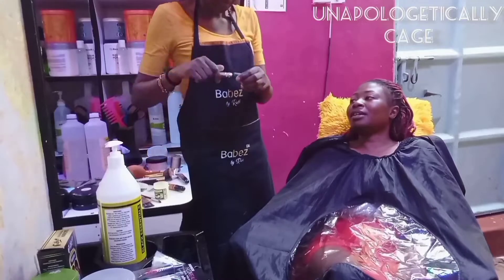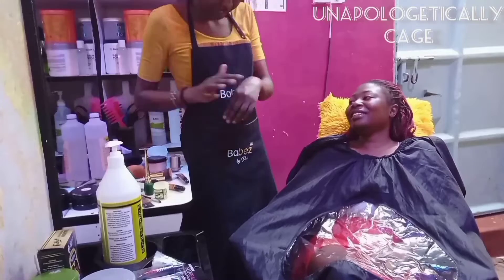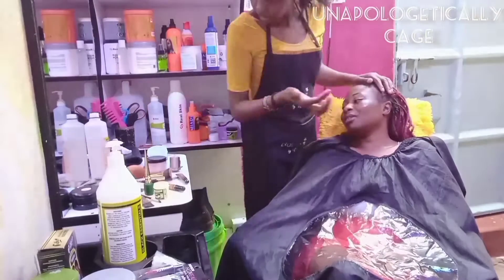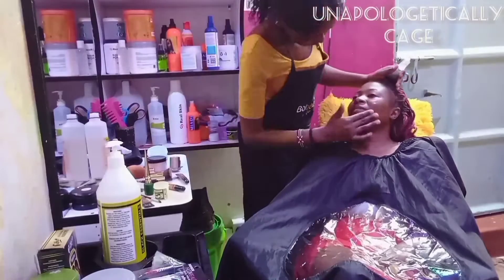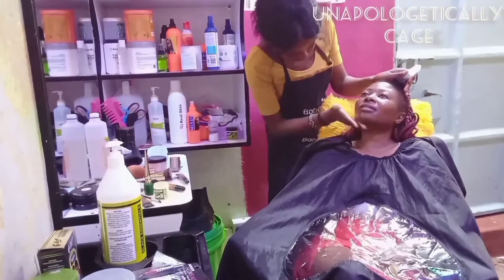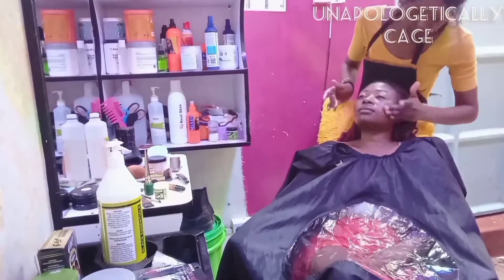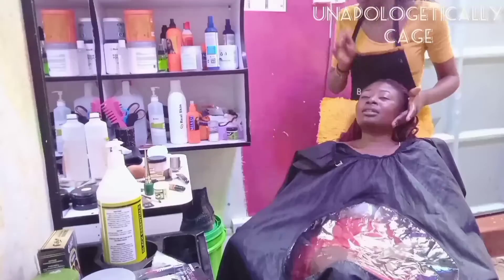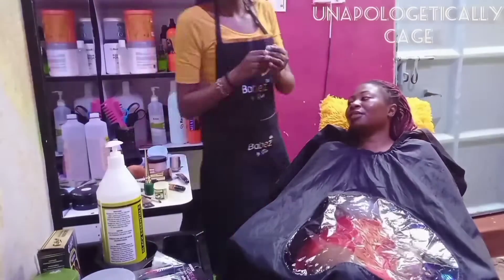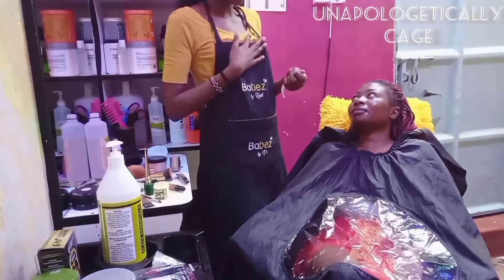She had primer, so yeah, I used that. I put it all over her face and massaged it in, being very gentle. You don't want to rub too hard because this is your client. Then I wiped my hands with a wet wipe after that.